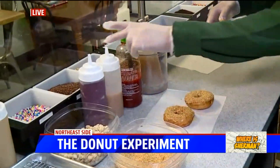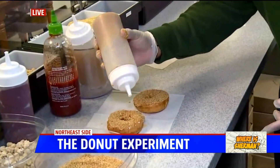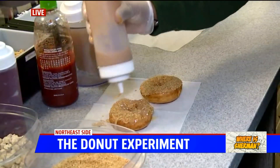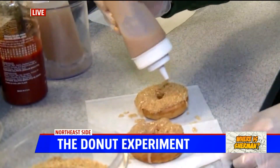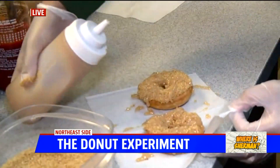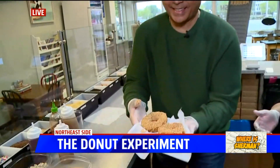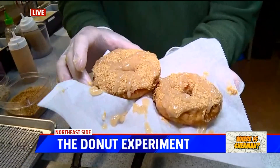Then we do our apple pie drizzle on top. They've also got a key lime and a sriracha — we're going to make those coming up later this morning. We'll take a baker's dozen there, Todd. Thank you, Sherman.